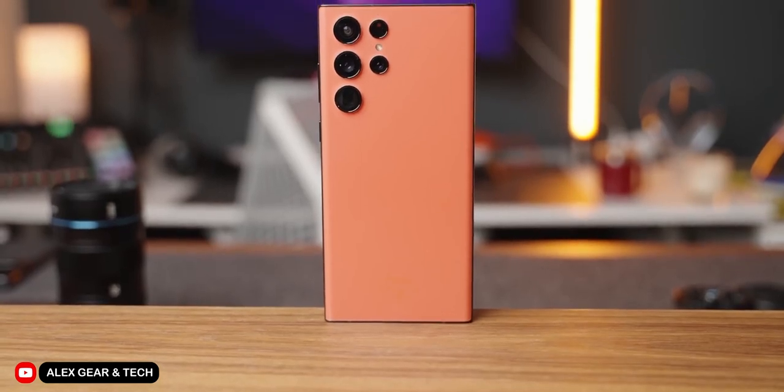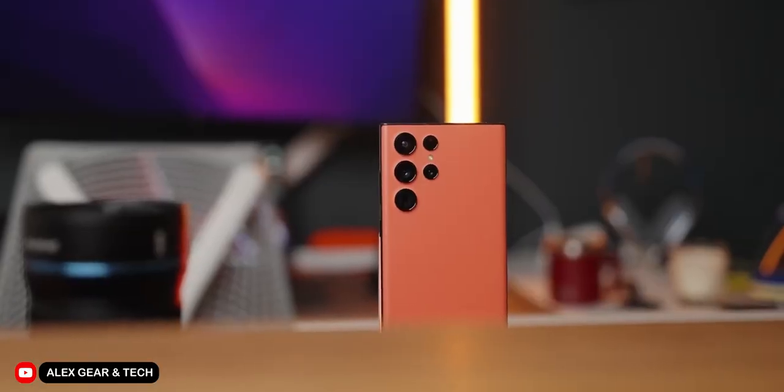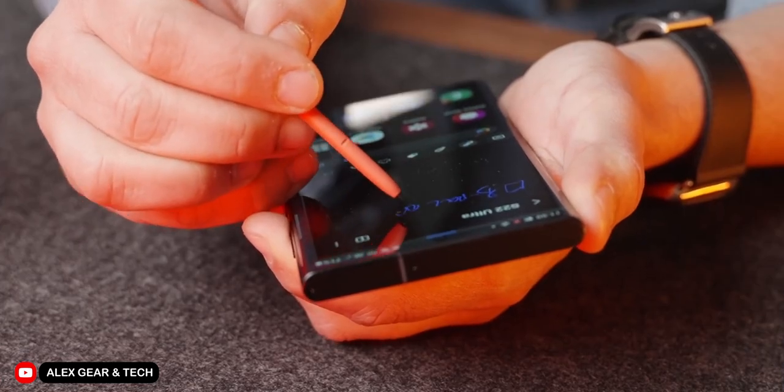The Galaxy S22 Ultra was definitely the smartphone of the year for a lot of people last year. It had that beautiful design, amazing cameras, great performance, great battery life, and even an inbuilt stylus.